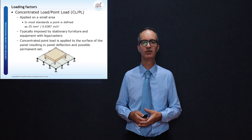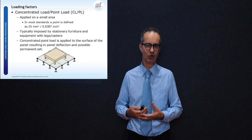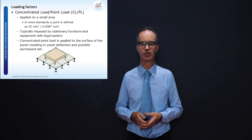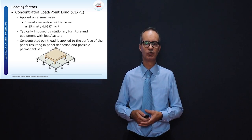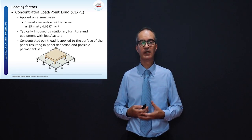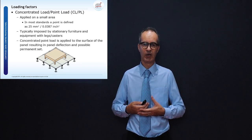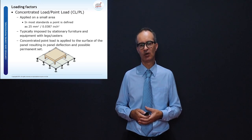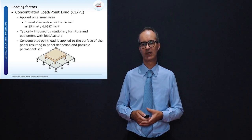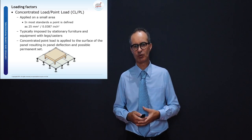When discussing the raised floor and suspended ceiling, we deal with load factors. There are three load factors commonly known: uniformly distributed load, rolling load, and concentrated load. We need to carefully understand what type of load goes into the computer room so that when building a raised floor, we select the correct floor tile to sustain the load.